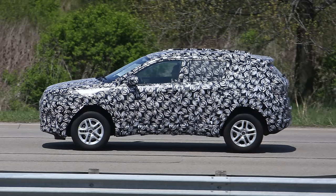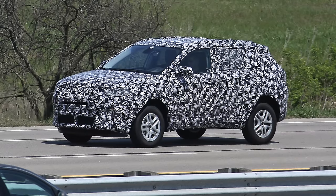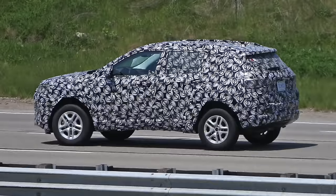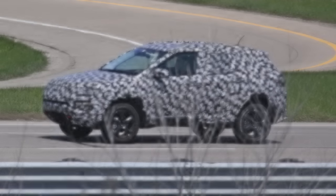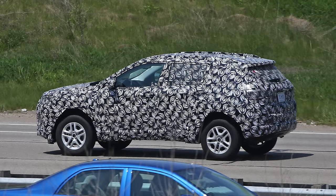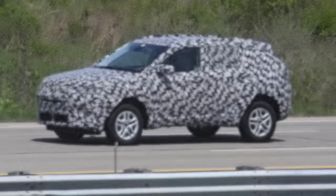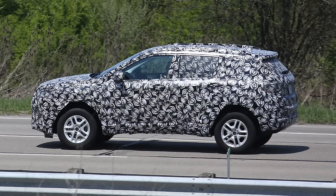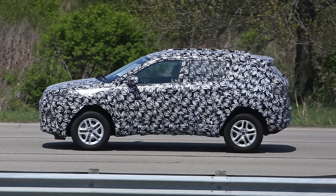The crossover also has circular fog lights, a tailgate-mounted spoiler, and slender taillights. It is expected to ride on an extended version of the small wide platform that underpins the Fiat 500X and Jeep Renegade. Engine options are expected to carry over from the latter model, so power could be provided by a 2.5-liter Tigershark 4-cylinder engine that produces 180 horsepower. The Jeep Compass and Patriot replacement will be unveiled later this year in Brazil, as the country is home to the first plant that will build the crossover.